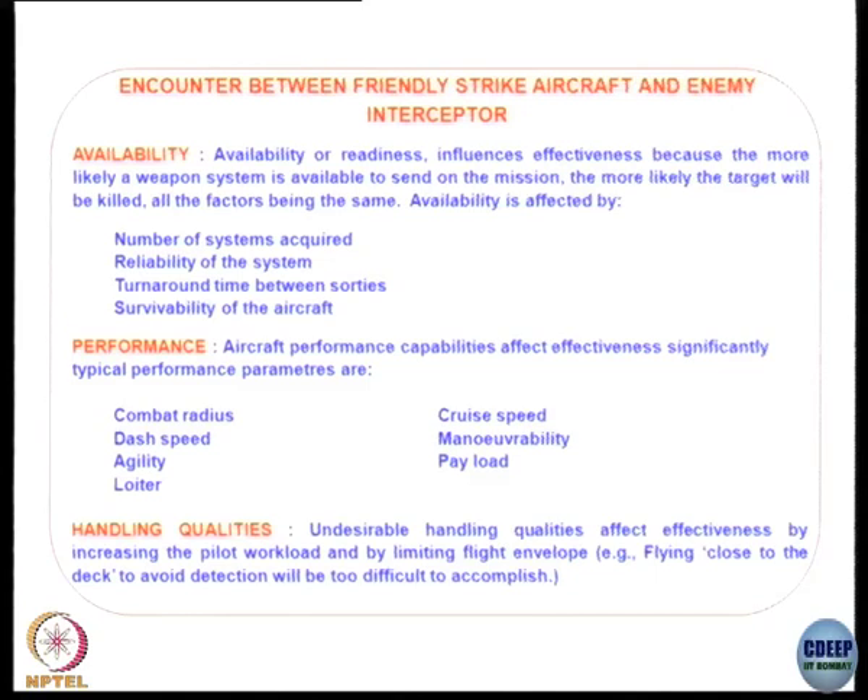The factors determining availability are: number of systems acquired, reliability of the system, turnaround time between sorties, and survivability. For performance: combat radius, dash speed, agility, climb speed, maneuverability, and payload. Handling qualities are important because otherwise the pilot will get fatigued.